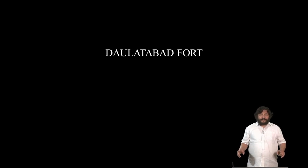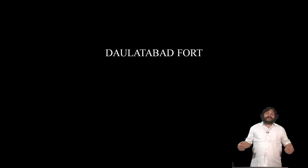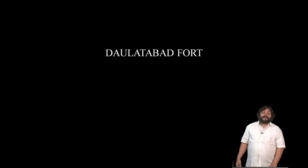Today we will take a look at the fort of Daulatabad, an important fort because it shows a continuous history of 800 years. It has served as the capital of at least four dynasties: the Yadavas, the Tughlaqs, the Bahmanis, and the Nizam Shahs. It is a fort that has been continuously upgraded, improved, and expanded till the 18th century, and it represents an example of great Sultanate military architecture.